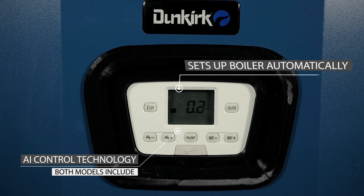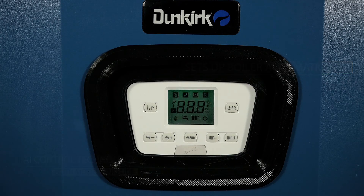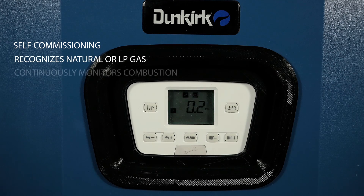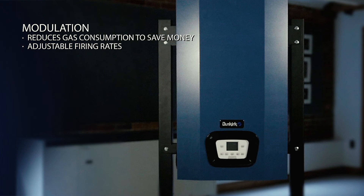It automatically sets up the boiler during the initial commissioning phase. It has the ability to recognize the fuel being supplied, whether it is natural gas or liquid propane gas, and it continuously monitors combustion, is self-correcting, and adjusts the gas and airflow independently of each other as needed to optimize burner performance and efficiency.